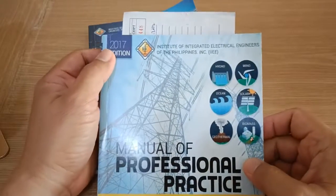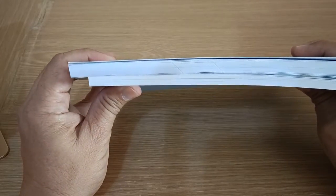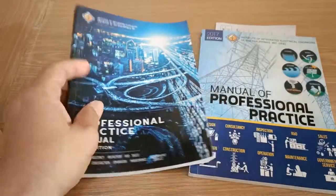Compared with the 2017 edition, the 2021 edition is thicker as it contains more material and is a major revision of the 2017 edition.